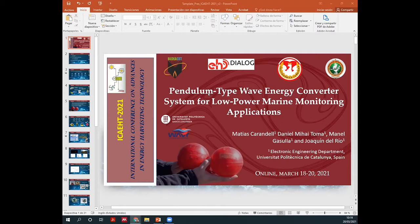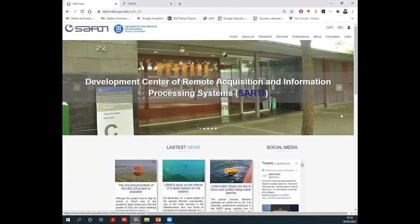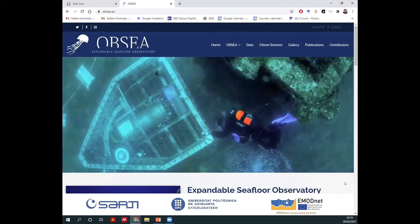Before going to my presentation, I would like to say a few words about my research group. I work in SARTI, which is a group from the Electronics Engineering Department at Universitat Politécnica de Catalunya. Our main focus is remote acquisition systems that we develop, both for industry and research. On the research side, our main focus is marine instrumentation, which is what we have been doing for the last 10 years. Our main project is OPSI.